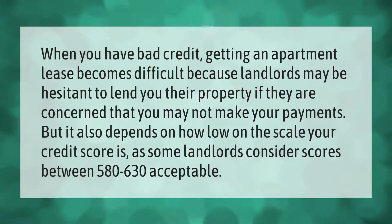When you have bad credit, getting an apartment lease becomes difficult because landlords may be hesitant to lend you their property if they are concerned that you may not make your payments. But it also depends on how low your credit score is, as some landlords consider scores between 580 to 630 acceptable.